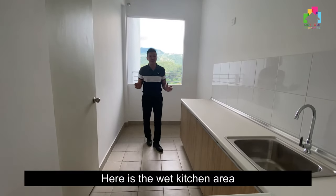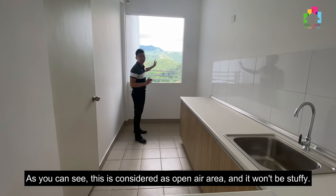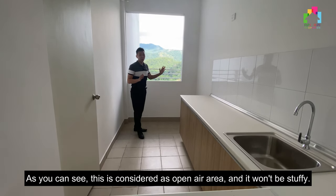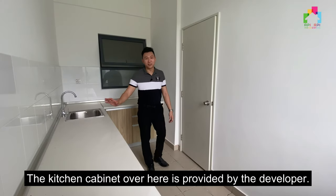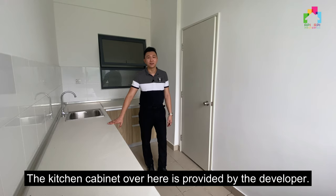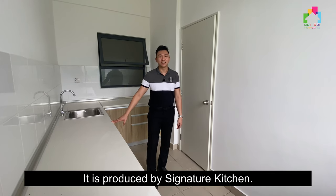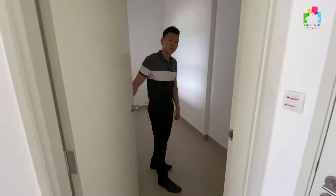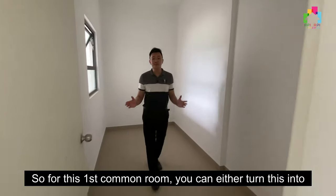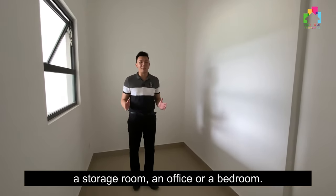Here is the wet kitchen area. The good thing about the kitchen is the ventilation — it is considered an open-air area so it won't be stuffy. The kitchen cabinet here is provided by the developer, and it's not a cheap cabinet; it's produced by Signature Kitchen. So for the kitchen area, you will probably save a lot. For this first common room, you can either turn this into a storage room, an office, or a bedroom.